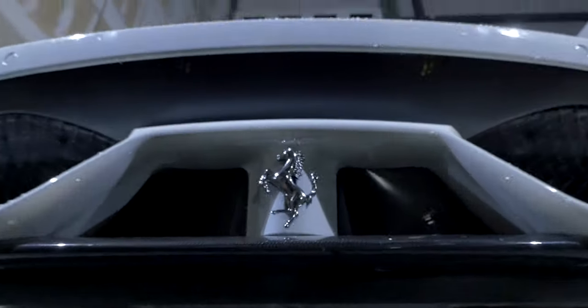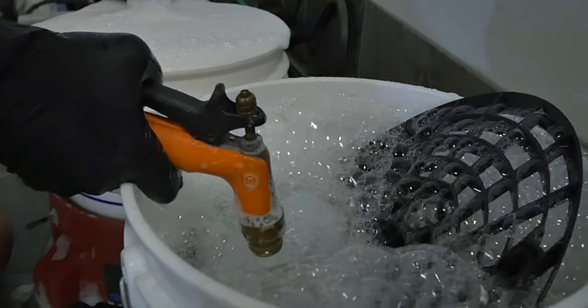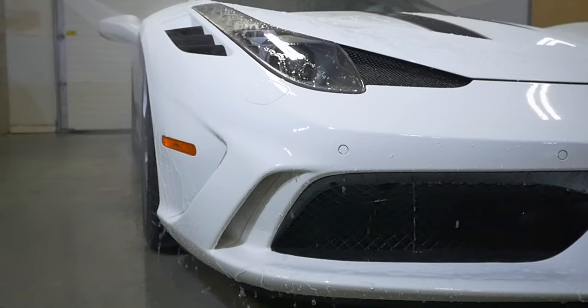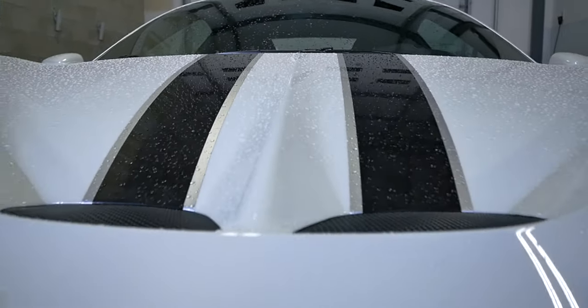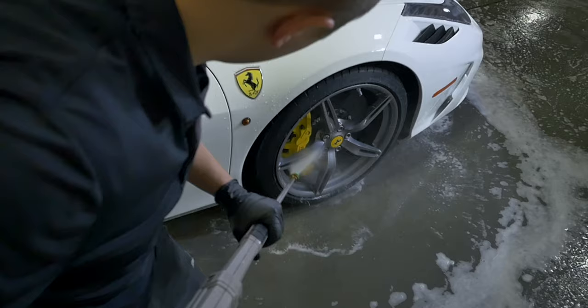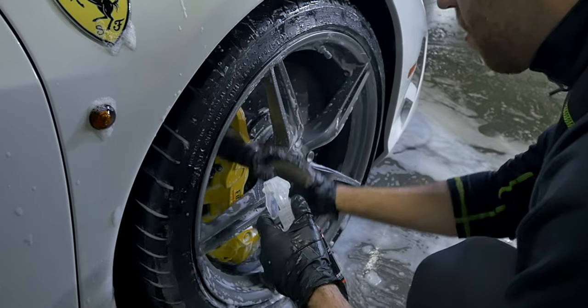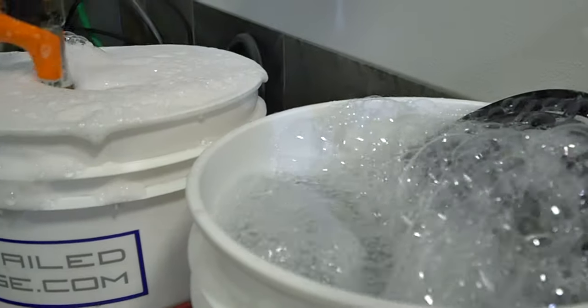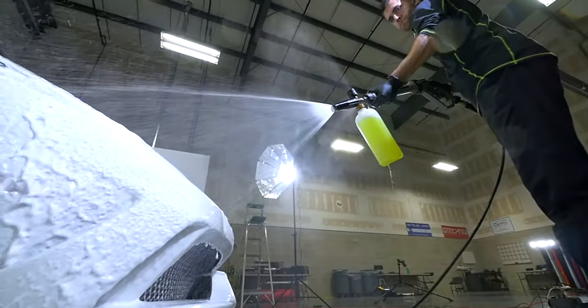At AutoNuvo, we start any one of our services with that same initial preparation stage. What that includes is basically a wash and decontamination step. We start out with an initial rinse, knock off as much dirt as we possibly can, then cleanse the wheels, barrels, anything that's the dirtiest part — you want to handle that first. Then we'll do our two-bucket wash process to ensure that we're taking the dirt off but not rubbing it back into the paint.